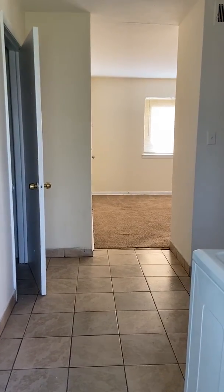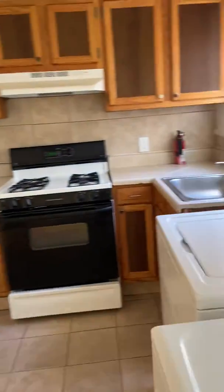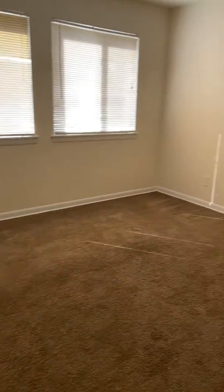This is unit number 18-1 at Pollock Circle. The kitchen comes with washer and dryer, a huge pantry for storage, and a spacious living room with a closet.